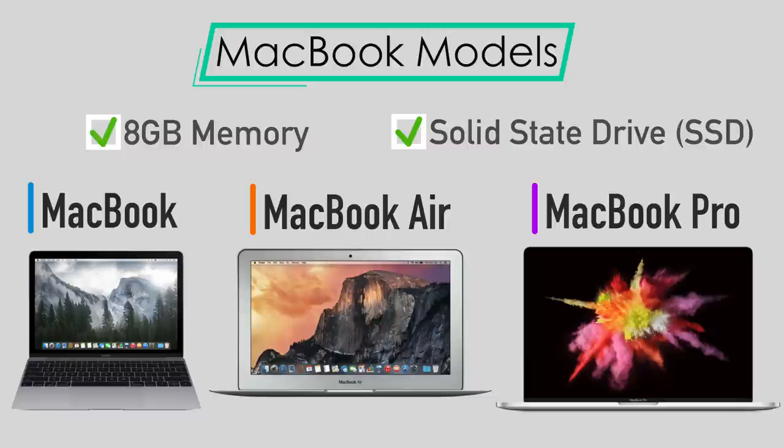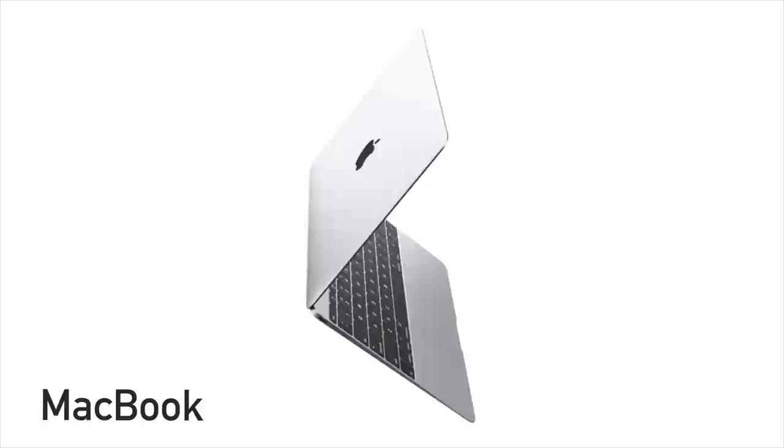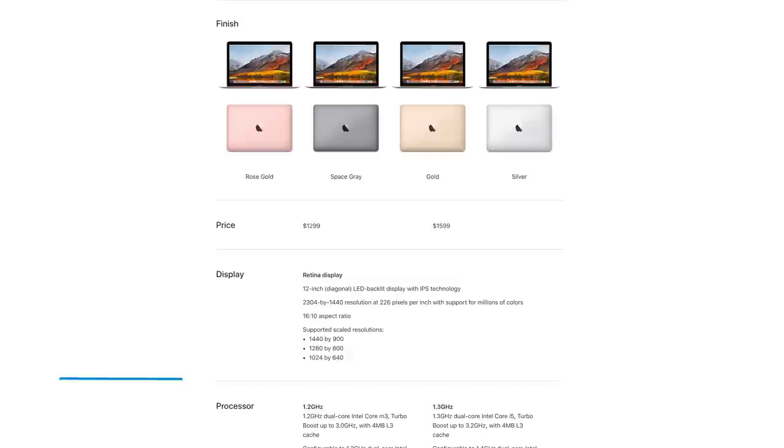Let's start off with the regular MacBook. This is Apple's 12-inch screen laptop. The base model starts at $1,299, and it's the only MacBook available in four different colors: rose gold, space gray, gold, and silver.